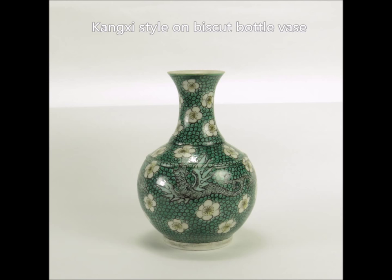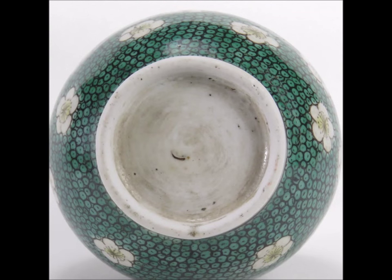Here's a Kangxi style little biscuit glazed piece with flowers and winged dragons. It's a small vase, only about five or six inches tall, but very nice quality and well done — slightly stiff, but it's a good attempt. Here's the underside: it's flat, recessed, no glaze, a little dirty, with minor imperfections. But very attractive — if you find one out there and you like it, buy it.